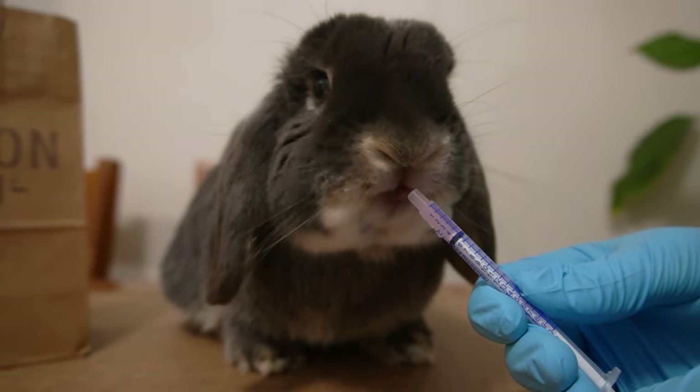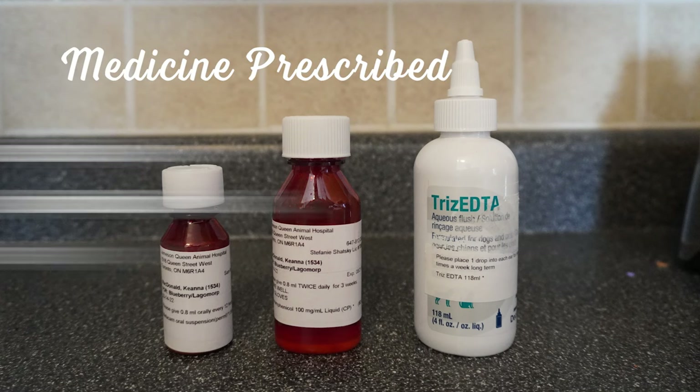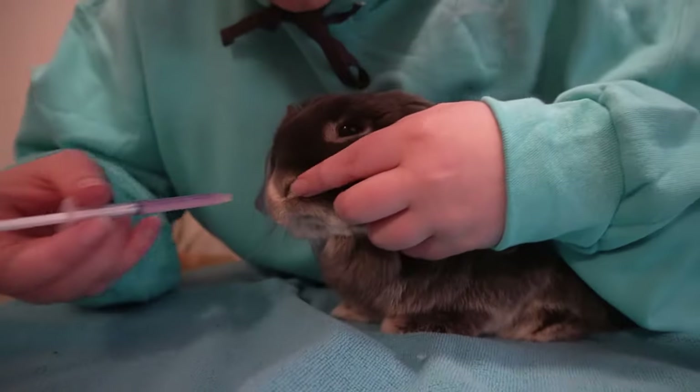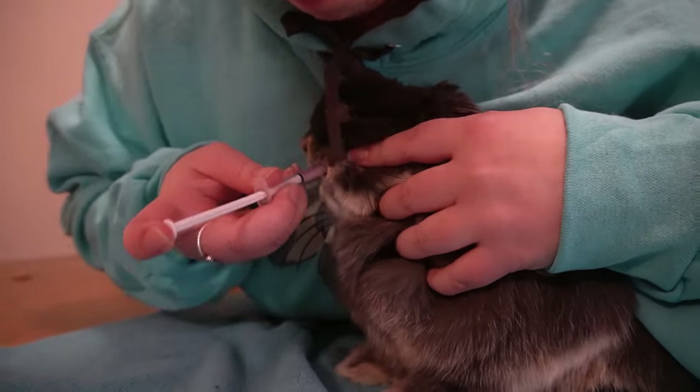To treat Blueberry's ear infection, our vet prescribed her a pain medicine to help relieve any discomfort, an antibiotic to help treat the infection, and an ear flush to help clean out any built-up wax in her ears. If your bunny is fussy with taking medicine, like Blueberry became a few days into her treatment, there are some helpful techniques.